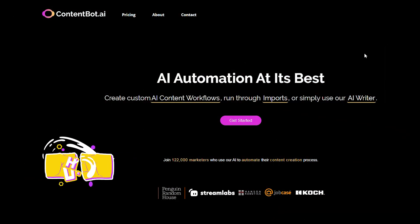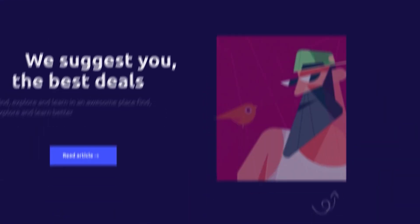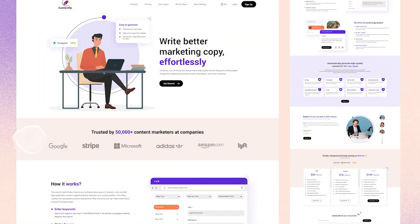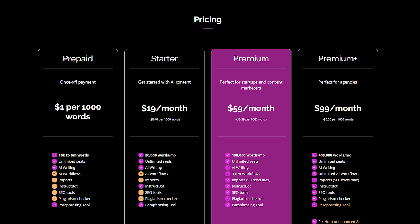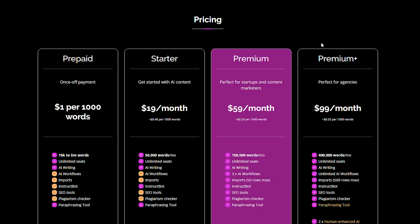ContentBot.ai is a leading player in the space, continuously innovating to benefit content marketers, agencies, and founders. It is excellent for both short-form and long-form copy. With features like BlogShot, which allows you to create full blog posts with a single click, and a drag-and-drop blog post builder, ContentBot offers a robust platform. Their free plan provides access to all features, including 5,000 free words for AI writing and an additional 30,000 words for free if you leave an honest review on G2.